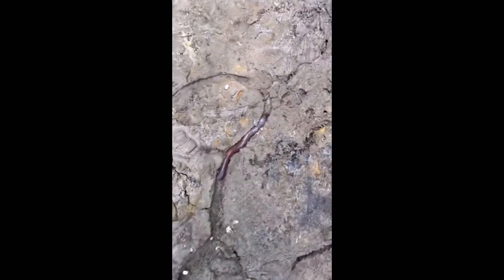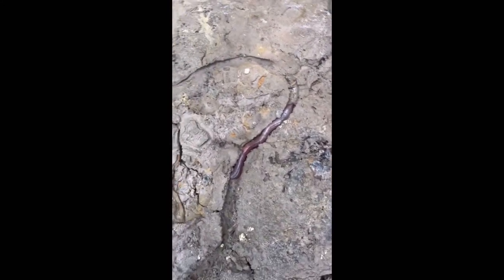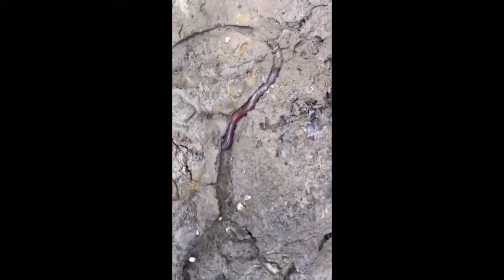We just found this little brick and lifted it up and found a really long worm — it just curled up because we touched it. It's really long. We also found a centipede right in there; I don't know if you can see it.